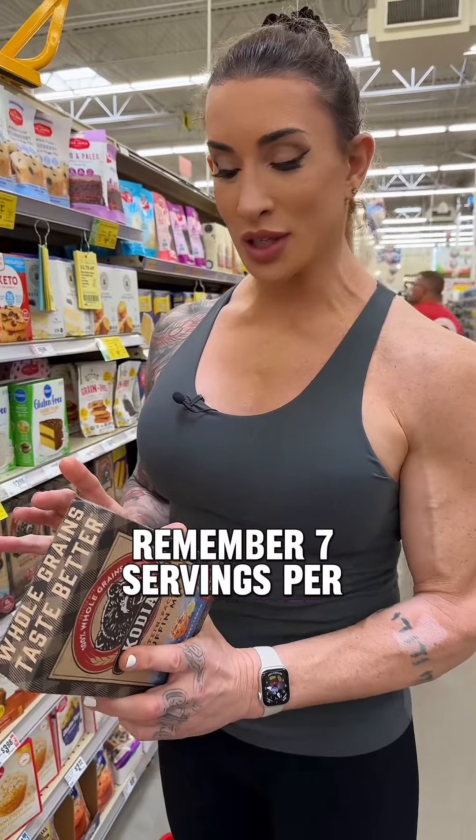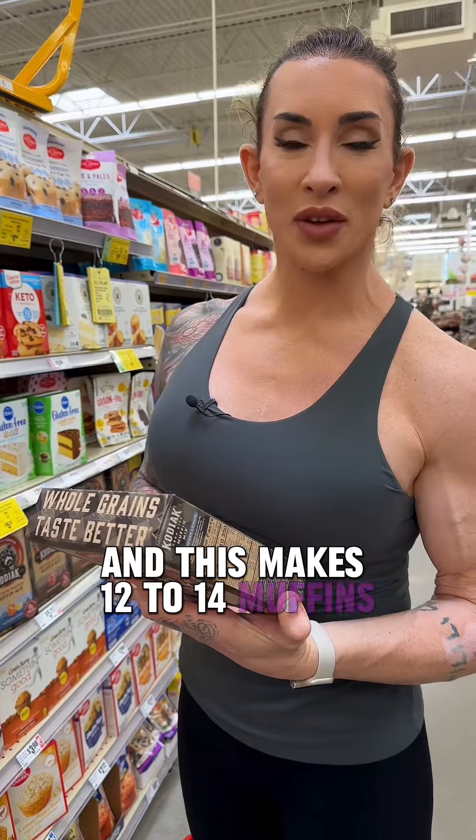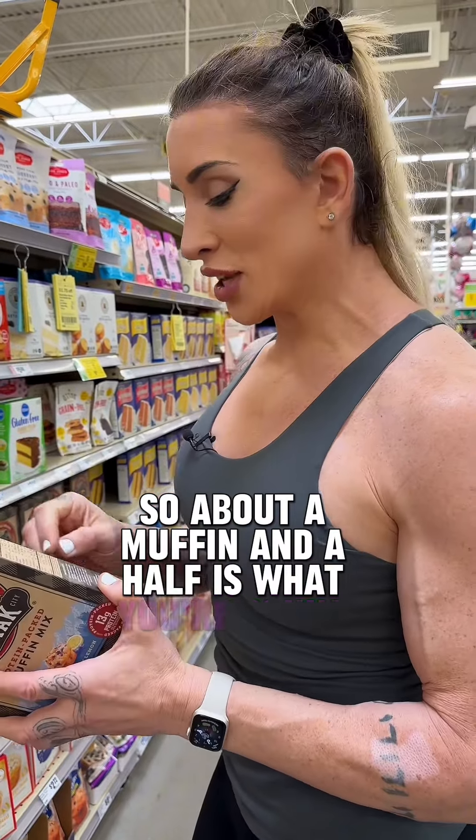Remember, seven servings per container, and this makes 12 to 14 muffins. So about a muffin and a half is what you're going to get out of this.